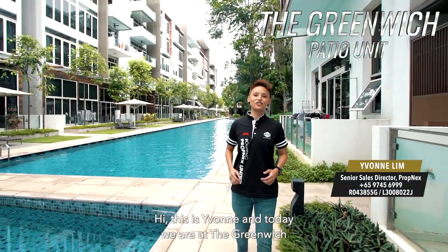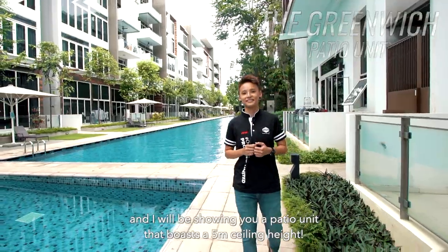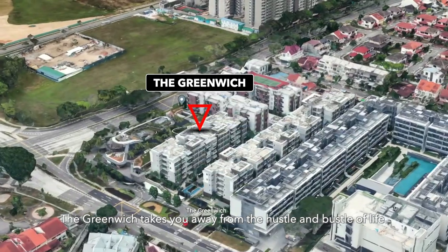Hi, this is Yvonne. Today we are at the Greenwich and I'll be showing you a patio unit that boasts a 5-metre ceiling height. Nestled in the serene area of Sellitha Estate, the Greenwich takes you away from the hustle and bustle of life.